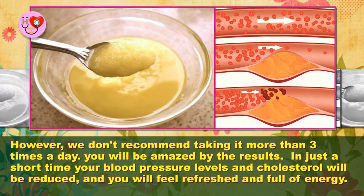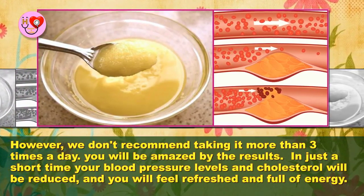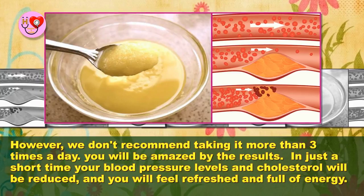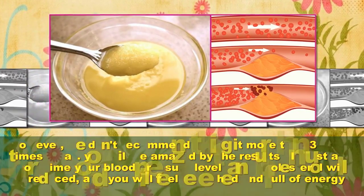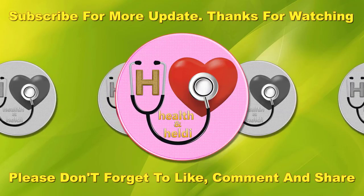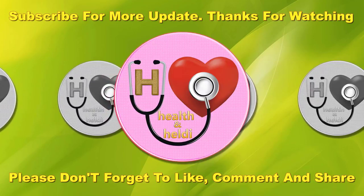You will be amazed by the results in just a short time. Your blood pressure levels and cholesterol will be reduced, and you will feel refreshed and full of energy. I hope this video will be helpful for you all. Please don't forget to like, comment, and subscribe to get updates on my new videos. If you find our tips useful and interesting, please share with your family and friends. Thanks for watching.